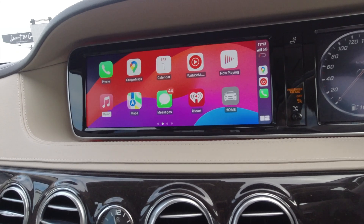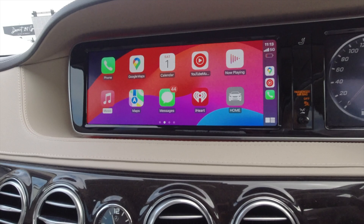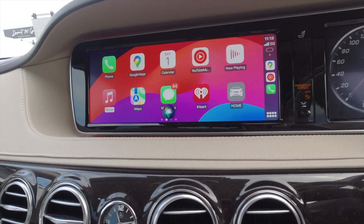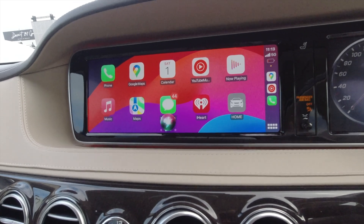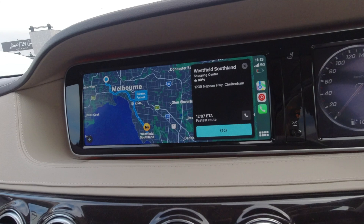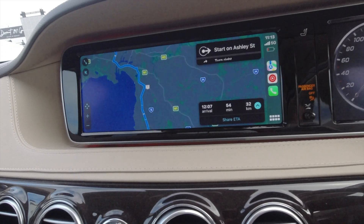For example, if I want to navigate somewhere, I can use CarPlay and navigate to wherever I want to go. I can use voice commands and say, "Hey Siri, take me to Westfield Southland." CarPlay then responds "Getting directions to Westfield Southland" and starts navigation just by using voice commands.